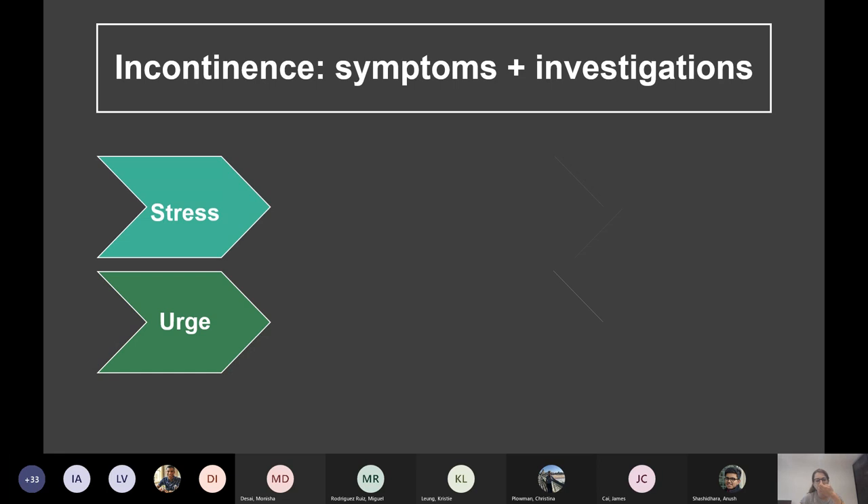Stress incontinence: involuntary leakage with coughing, sneezing, or exertion — can get incontinence when standing up, and it's usually a very small volume. Urge incontinence: you can remember it as FUN — frequency, urgency, nocturia, and sometimes incontinence. Not everyone with urge will get incontinence, but most will.